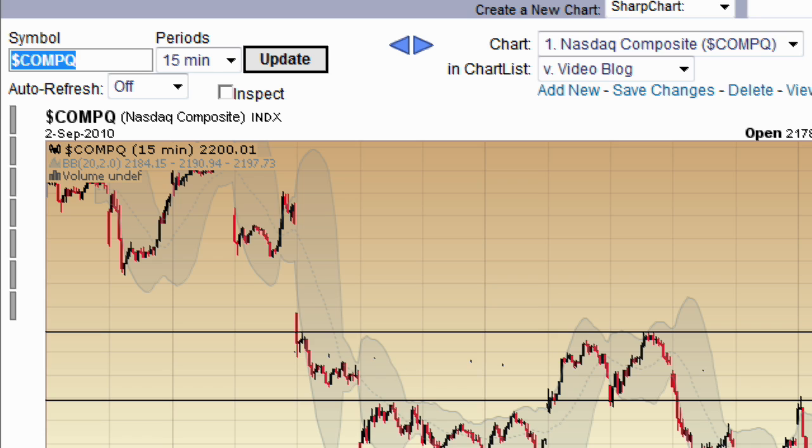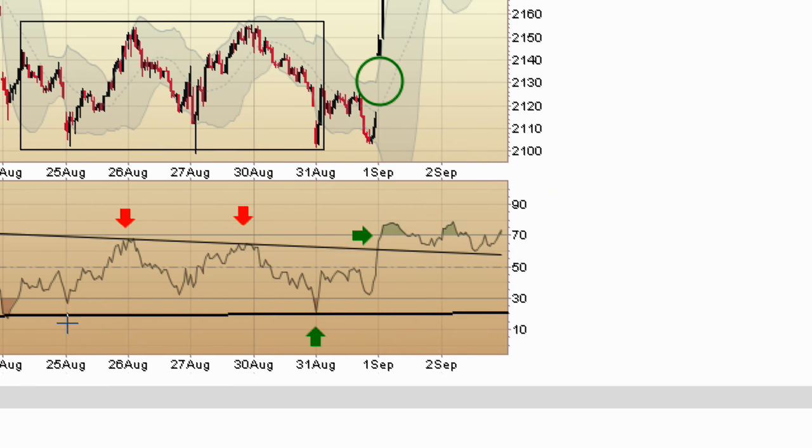Here is a chart of the NASDAQ — this is a 15-minute chart. This is the first line of resistance, and we've got this big gap up. The other day I was pointing out the upper and lower trend lines on the RSI; I was looking for a breakout, and I was a little surprised that we went up, but that's the way it goes. You can see this is very positive — we're staying above the upper trend line on the RSI — but we are a little overbought. We'll see how this resolves tomorrow.